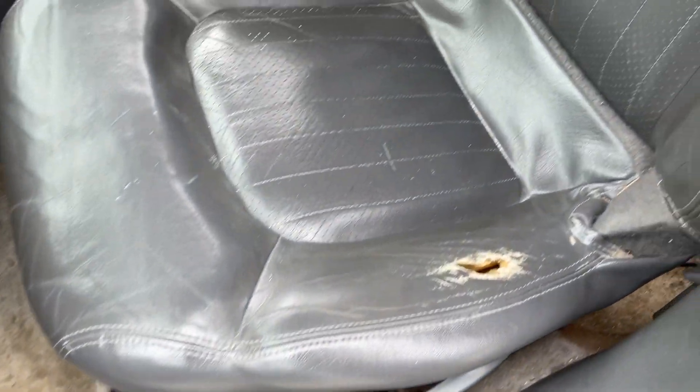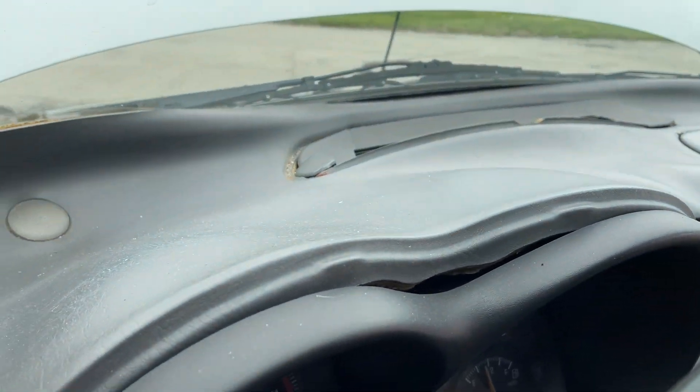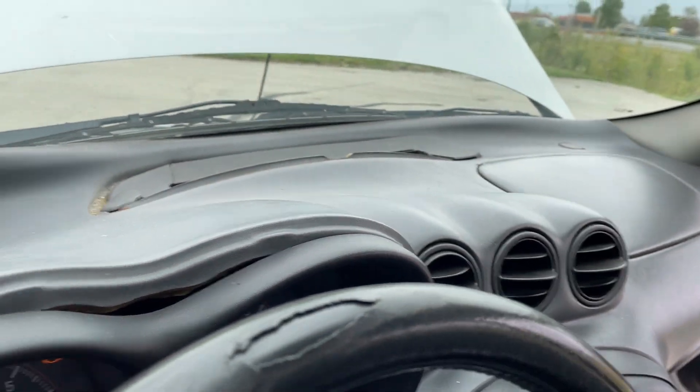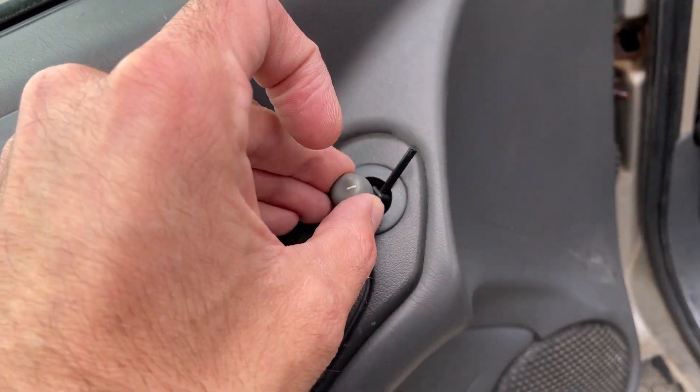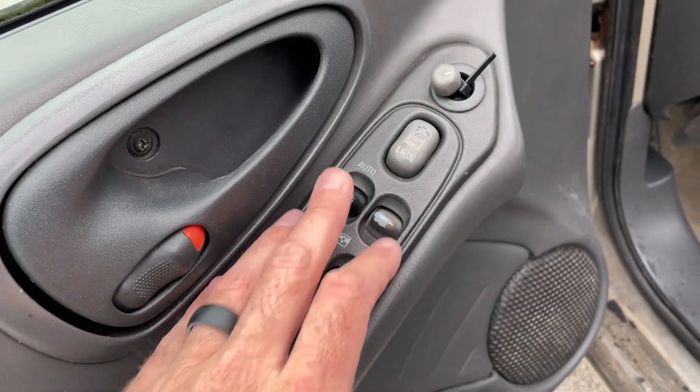Let's show the interior here real quick. Little bit of tear. Headliner in the back is being held up with staples. Dash is peeling up. This doesn't work for the window to adjust the mirrors. All the windows work besides the driver's side.